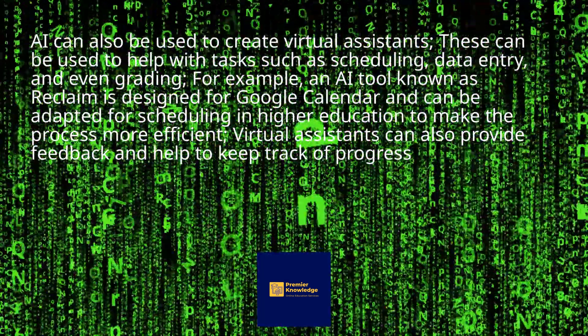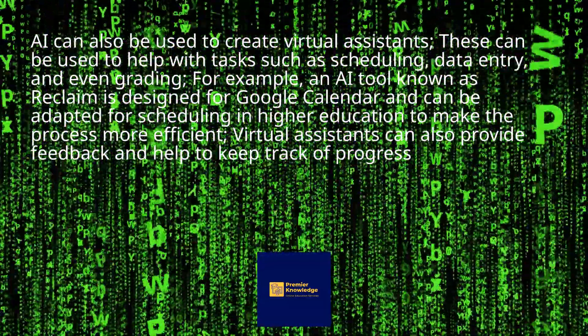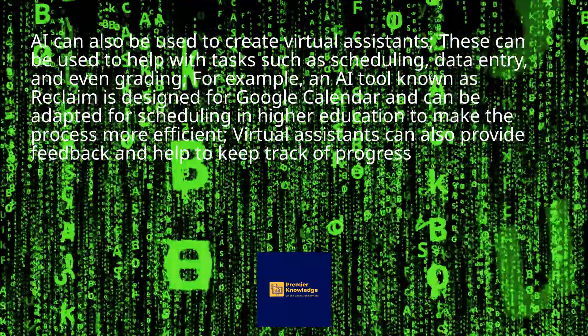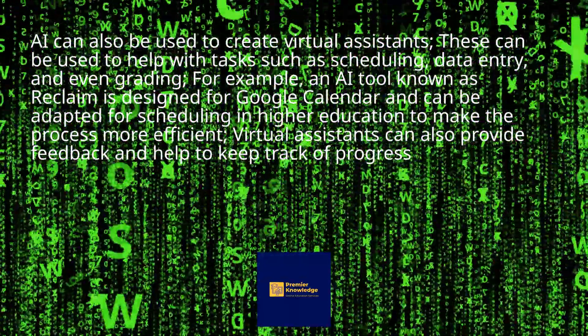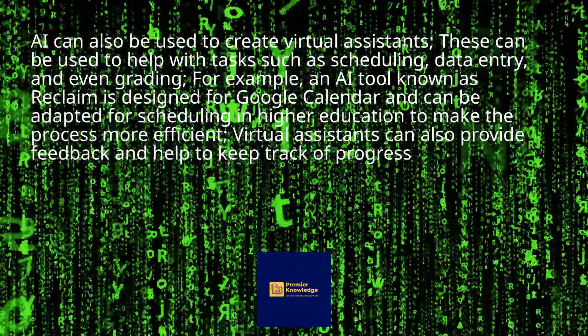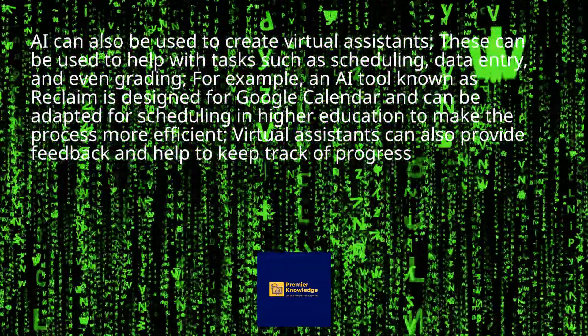AI can also be used to create virtual assistants. These can be used to help with tasks such as scheduling, data entry, and even grading. For example, an AI tool known as Reclaim is designed for Google Calendar and can be adapted for scheduling in higher education to make the process more efficient. Virtual assistants can also provide feedback and help to keep track of progress.